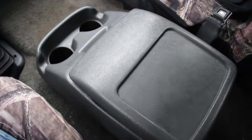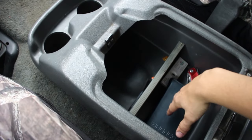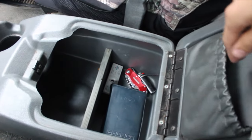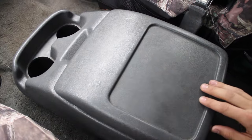Something I'm not too happy about is the center console. I had to add this divider here because anything you put in slides forward and doesn't allow you to put your beverage into the cupholder. I also don't like this pocket because if you put stuff in there and close it, it just falls out.